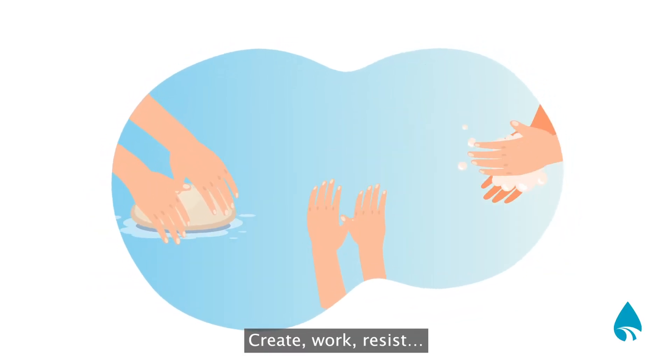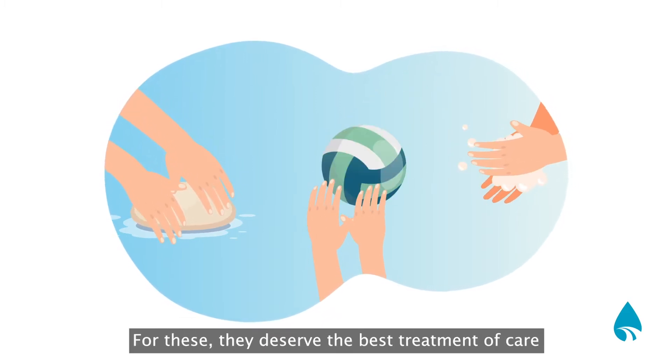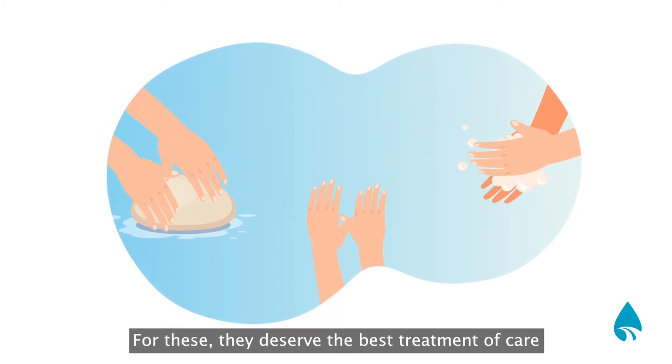Create, work and resist. This is the daily routine your hands are subjected to. For this, they deserve the best treatment of care.